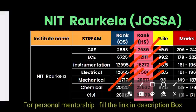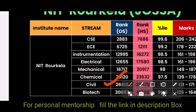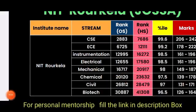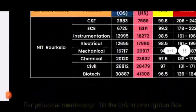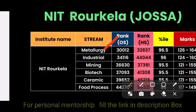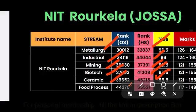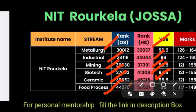Continuing NIT Rourkela JOSAA: Chemical is 20,120 (other state) and 23,632 (home state). Civil is 26,000 (other state) and 28,000 (home state). Biotech is 30,000 (other state) and 41,000 (home state). Metallurgy is 30,000 (other state) and 32,000 (home state). Industrial is 34,000 and 44,000. Mining is 36,000 and 37,000. Ceramic is 49,000 (other state) and 45,000 (home state). Food Processing is 44,000 and 55,000.